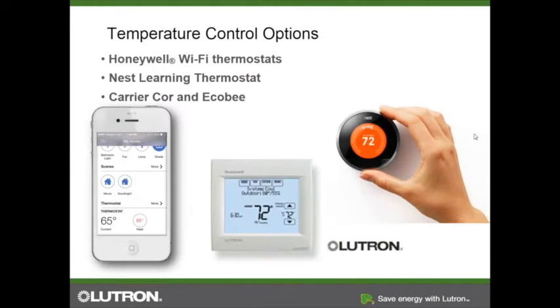We have many different types of temperature control. We sell a Honeywell Wi-Fi thermostat — a Lutron-branded device with our Clear Connect wireless built into it. We also work with other Honeywell Wi-Fi thermostats. We work with Nest thermostats and recently launched integration with Nest Protect smoke alarms and carbon monoxide alarms. We also integrate with CarrierCore and Ecobee smart thermostats. All of these can be incorporated into your system.